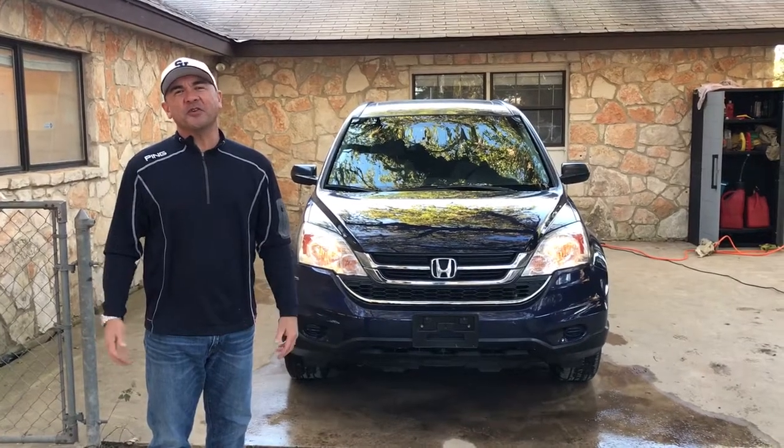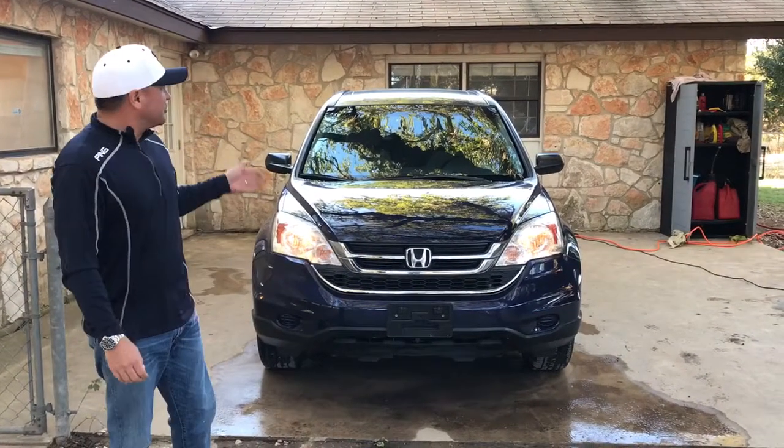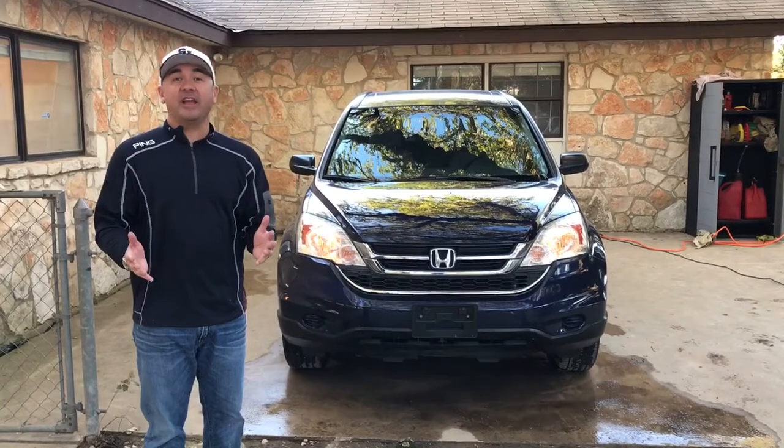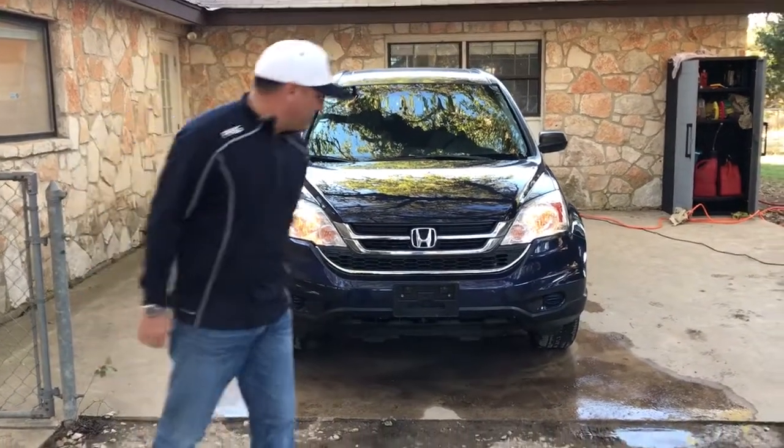Hi folks! Welcome to Grenade Motorcars. Today we've got this beautiful 2010 Honda CR-V, only 38,000 miles. Come check this bad boy out.